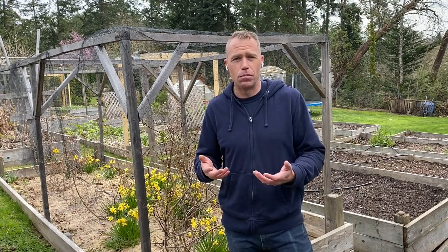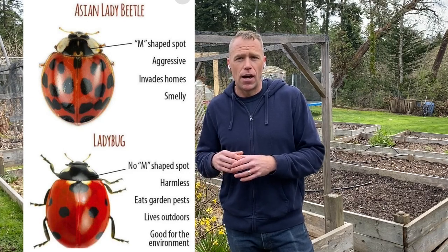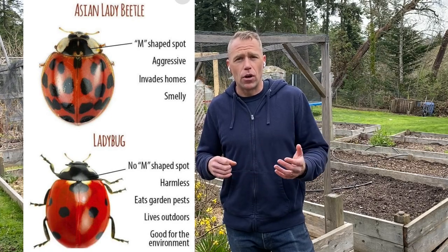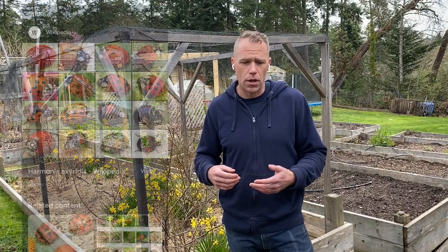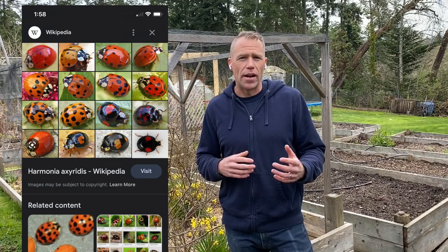They're all Coccinellidae, which is a type of beetle. It's better to use either a common name that is very descriptive of that species — like the seven spotted ladybug, which is hard to confuse with others because of the seven spots — or use the Latin name like Harmonia axyridis. It has a bunch of common names: the multicolored ladybug, the harlequin ladybug, lady beetle, ladybird. Sometimes you've got to use those Latin names as the best descriptor.